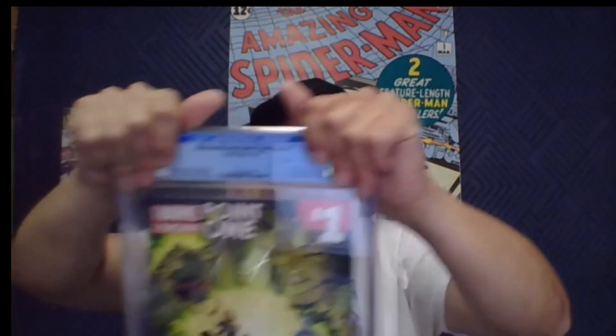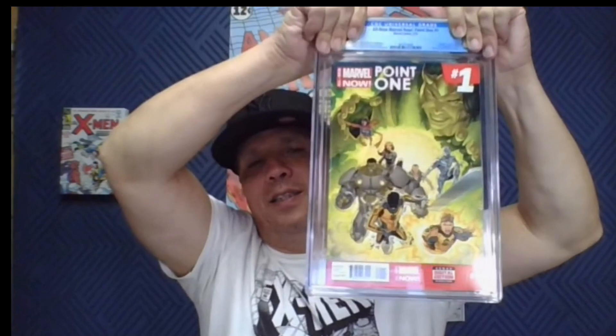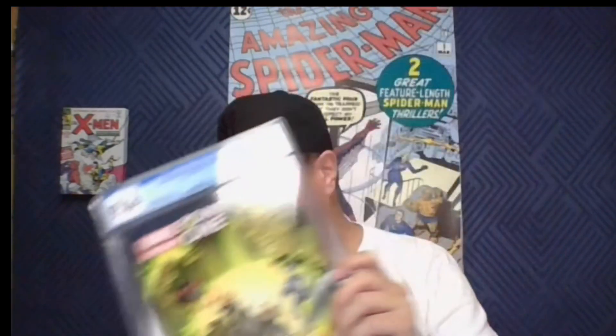One more book — All New Marvel Now Point One, first full appearance of Kamala Khan as Miss Marvel. We got a 9.6. These are going for like $500 to $600 right now. Shameless plug — on my Instagram page I'm raffling off another 9.6 copy of this book for as cheap as six dollars a spot. If you're interested, stop by erod212's page and check it out. Overall I think we did really well in this order.